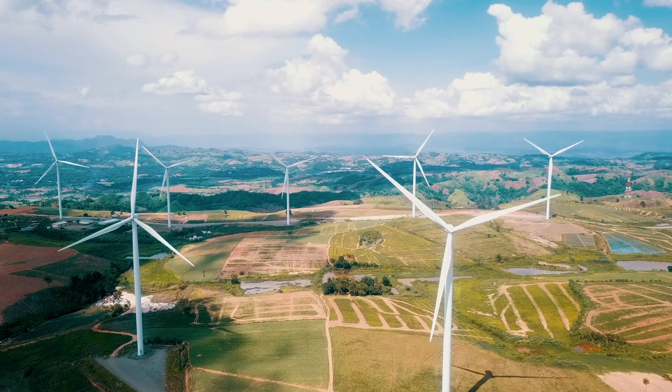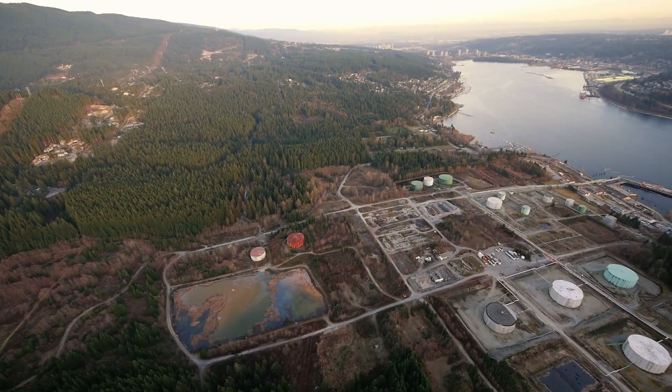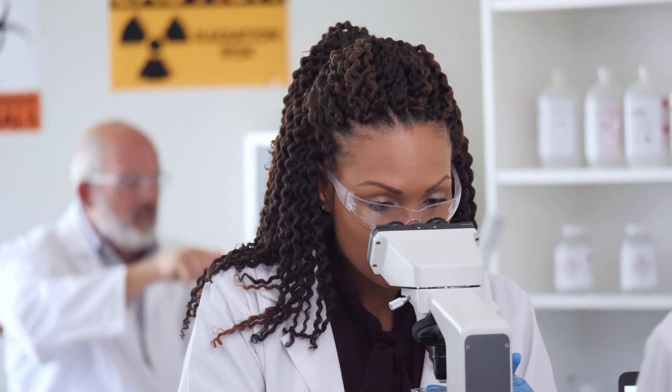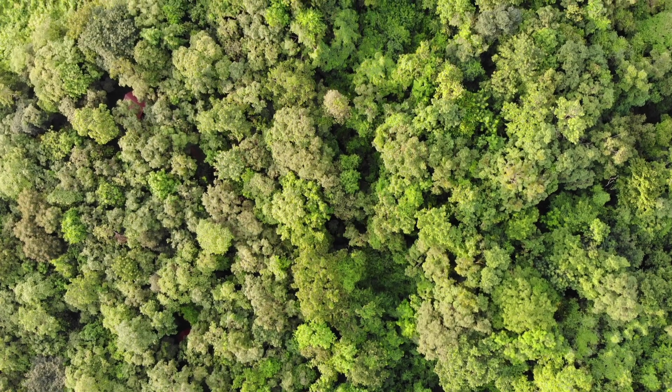Our developed world has this intrinsic relationship with the subsurface, from things like construction of wind turbines to high-rise buildings and extraction of minerals which we need to decarbonize our economy. So really it is an essential skill set for us to move forward as a society and to become a better world.